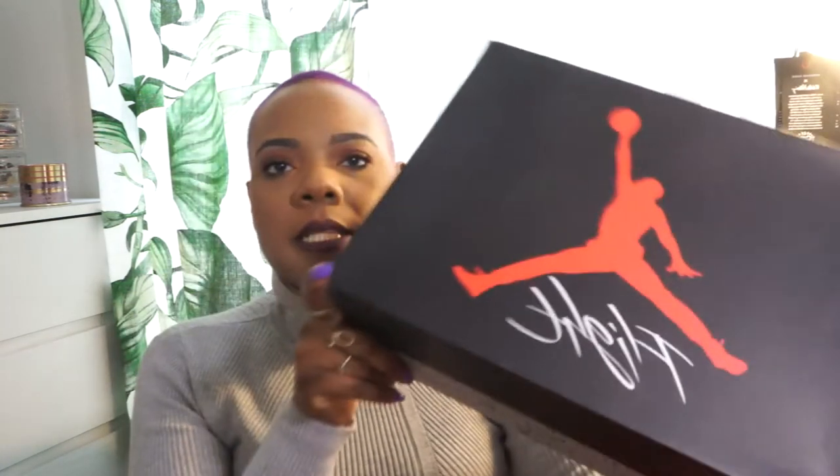Jumping right in, the first box I see is these Jordan 4s. I'm typically not a person who keeps boxes — I think it's dope to have the boxes if you have the space and storage for them, but for me I don't always keep them. I'm in the process of updating how I store my sneakers and heels, so stay tuned for that.